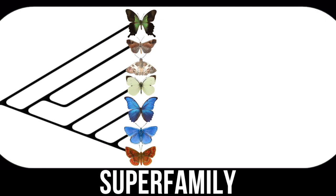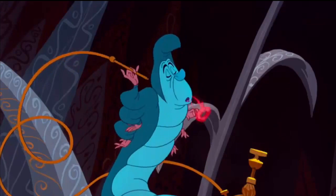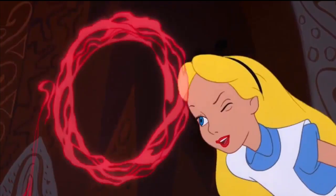And this superfamily is made up of seven butterfly families, which means that there are seven types of butterfly. So how do we know who is who? Let's find out!